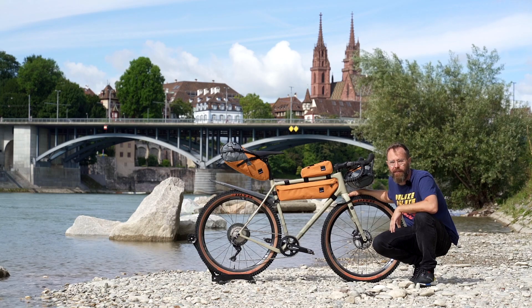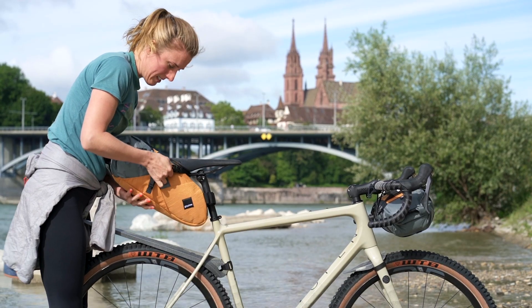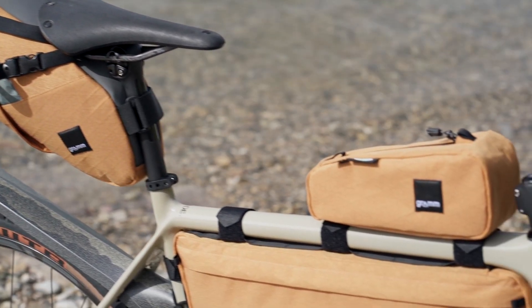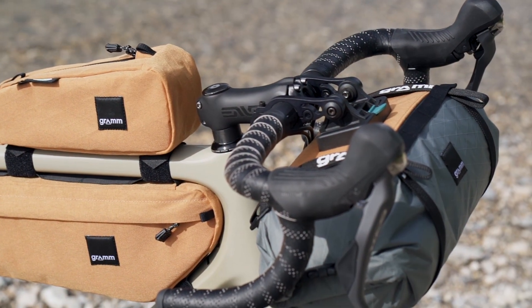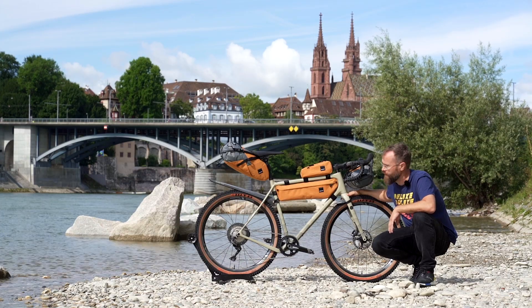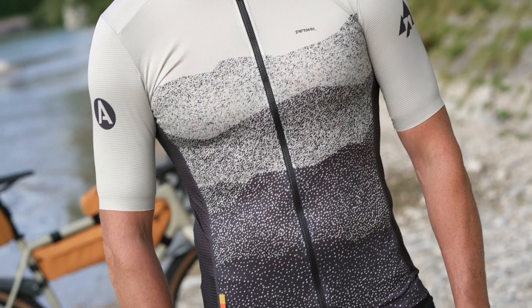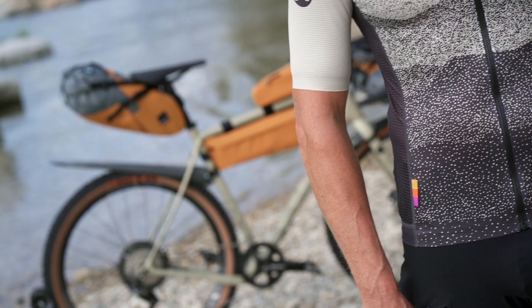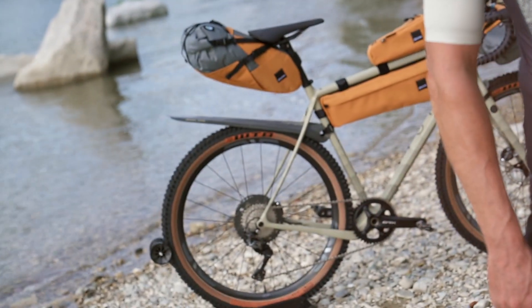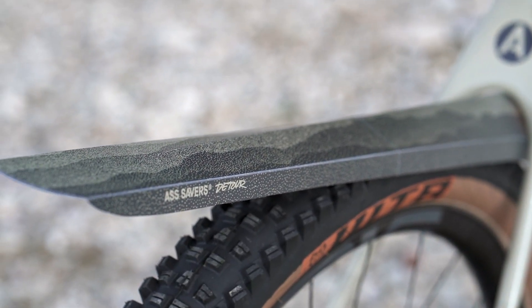The set contains, as a base, the fantastic Open Wide, together with a full set of Gram bags custom-made for the Open and this project. For the rider, Podia have made a jersey in the same scheme. And last but not least, we have a full set of Eye Savers Detour fenders for the bike, and a little bonus with some bottles as well.